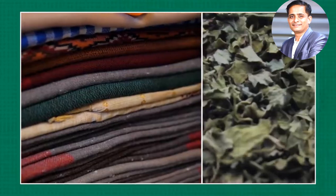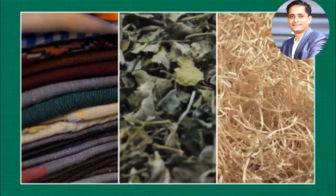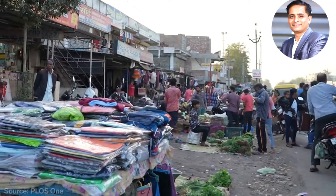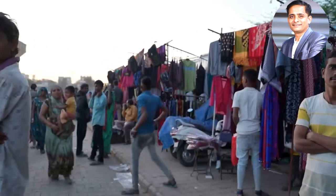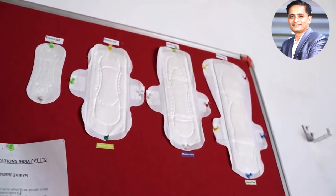Before disposable pads were invented, people often used cloth, dried plants, or whatever absorbent things they could find. One expert noted: 'I would not say these are always unhygienic methods — what makes it hygienic or unhygienic is whether the material is clean and how long it is used for.' Many in India still use cloth for their periods, which can cause infections if not washed and dried frequently.